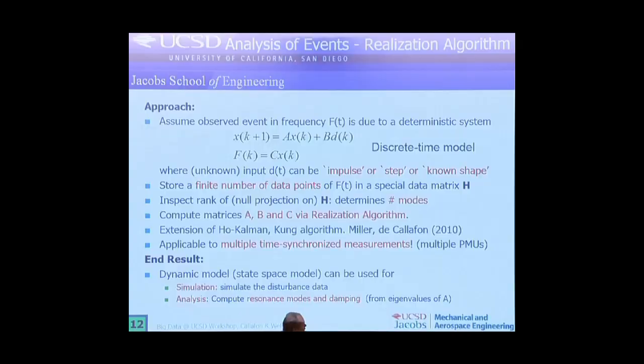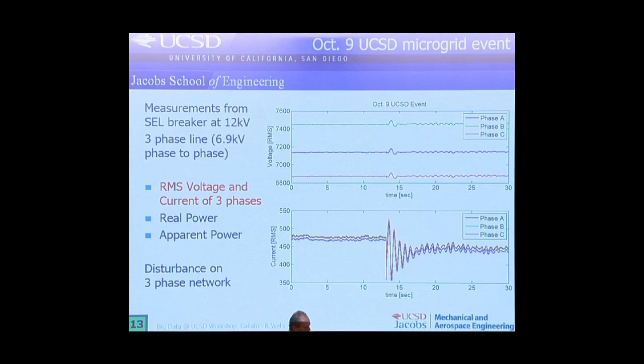One more slide on the approach — the main idea is that there is an algorithm we've developed that allows us to characterize this data and reduce it to a set of parameters that are of interest to people monitoring their electricity grid. The end result is really a dynamic model that we can use to simulate the data, but also analyze the data and maybe even come up with mitigation strategies to get rid of these disturbances in the future.